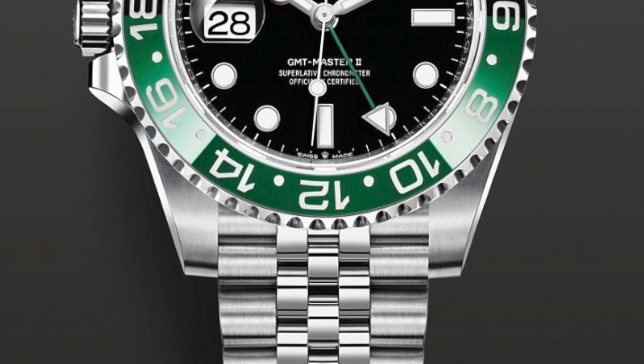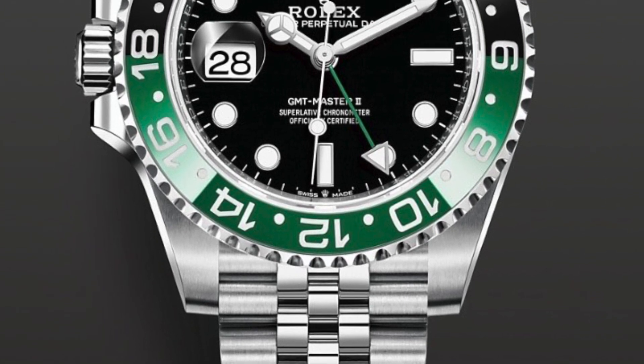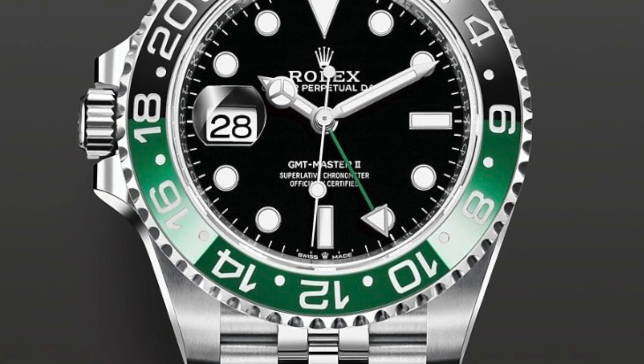Hi guys, welcome to the channel. Today we will take a look at the 2022 new Rolex releases.